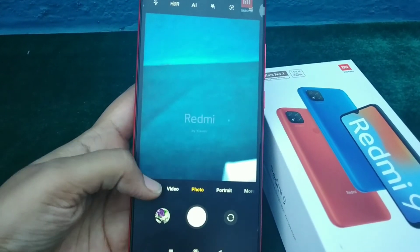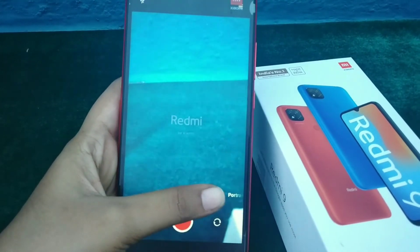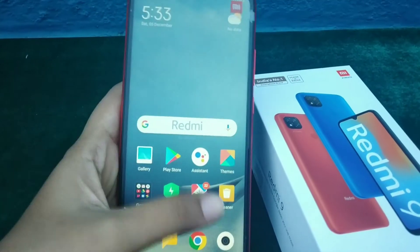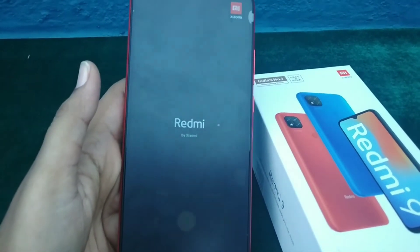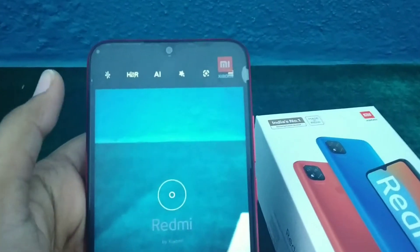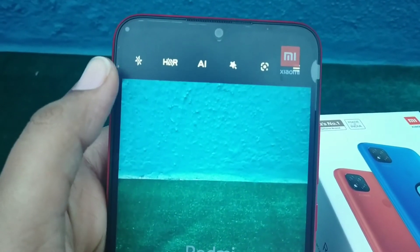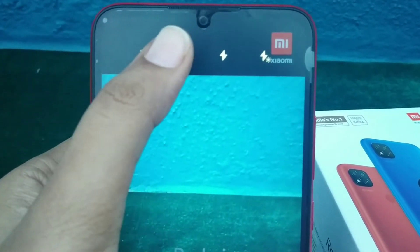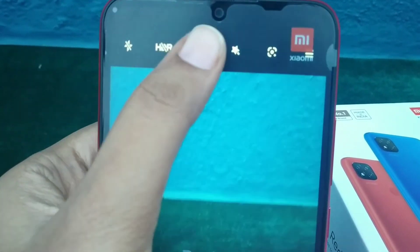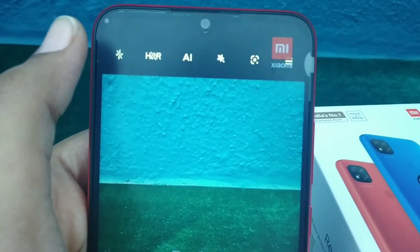Coming to the main feature — the camera. You get a Pro mode which has many options, followed by Video, Photo, Portrait, and more. In the camera app you can also see the brightness feature, the HDR feature, AI, and lighting features, which are all standard across Redmi phones.